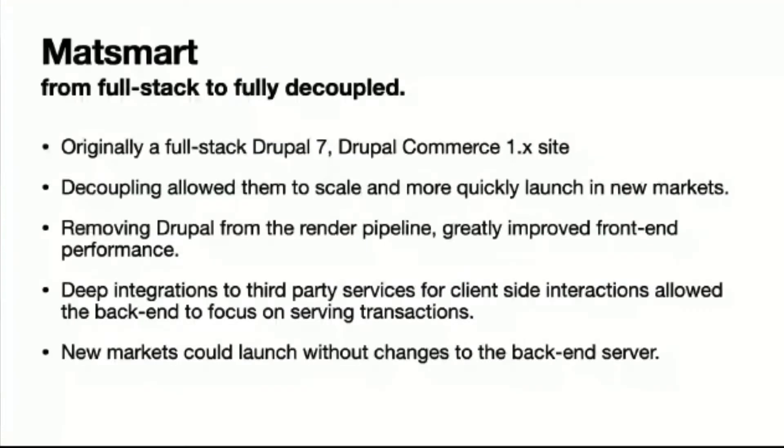Originally it was Drupal 7 with Drupal Commerce 1.x — we're now on Drupal Commerce 2, which is for Drupal 8 and Drupal 9. Decoupling allowed them to scale more quickly. They had a bottleneck on concurrent cart volume, so we started cutting out the Drupal rendering parts to make it more headless and help them scale. It also allowed deeper integrations with third-party services such as Findify and Klarna, while the Drupal Commerce back end focused on handling transactions and cart management.